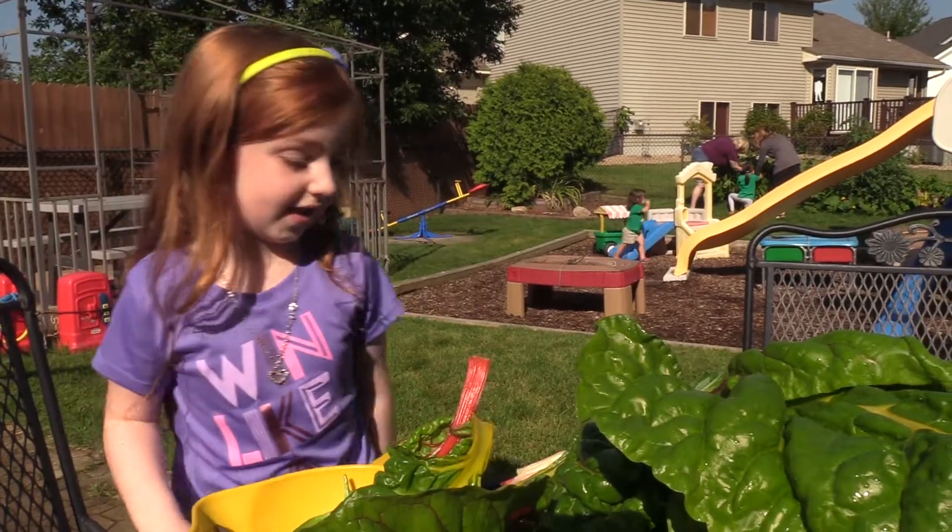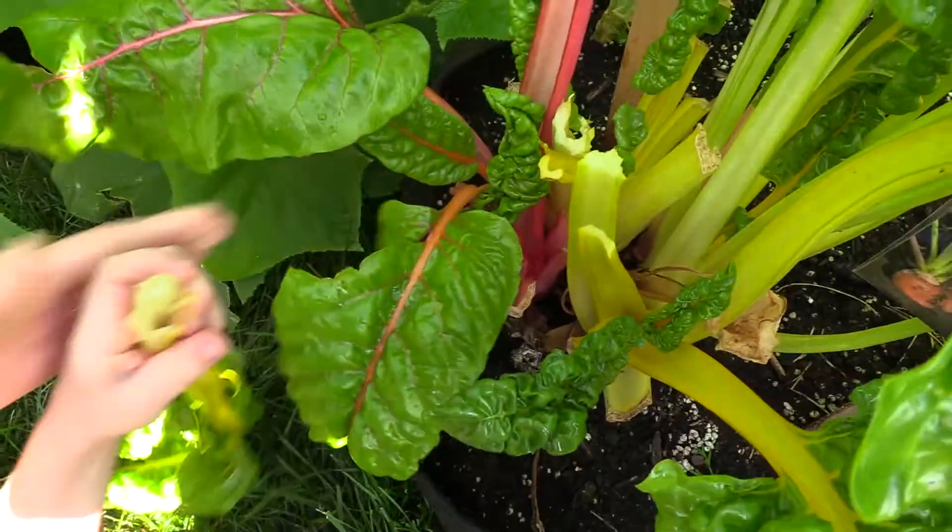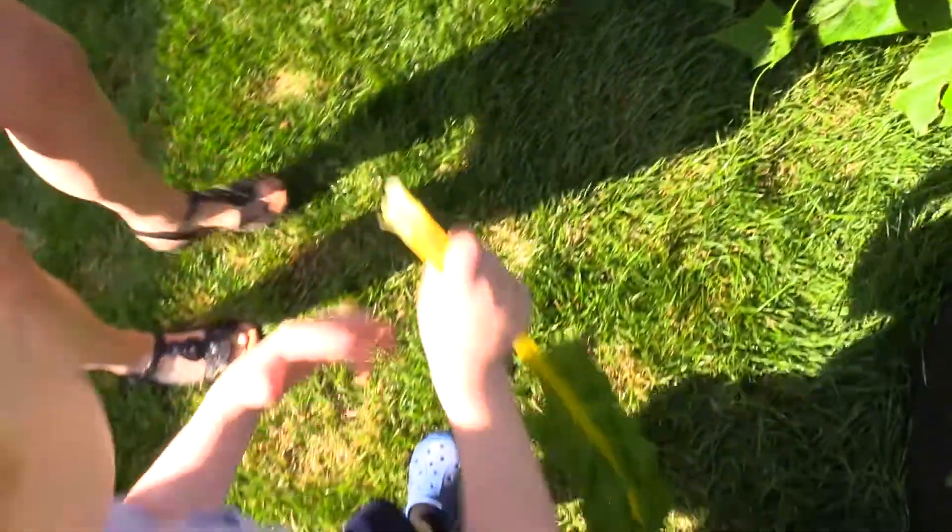My beans were going like crazy last week. This year has been an amazing garden experience. We've had lots of sun, lots of rain, so the gardens are flourishing. They're huge.